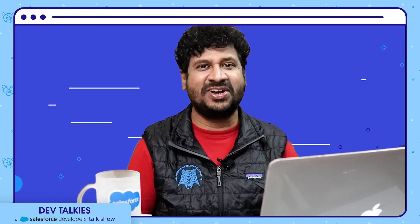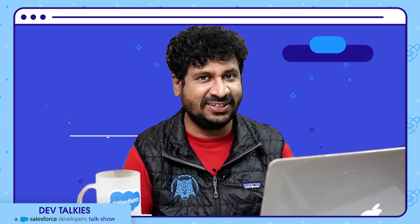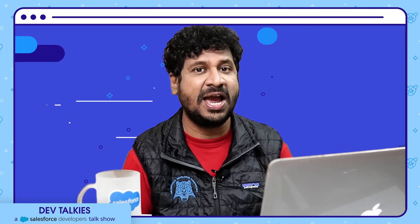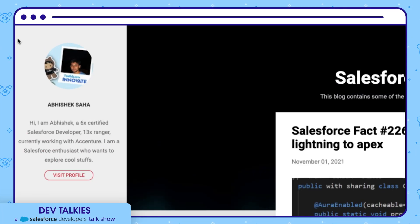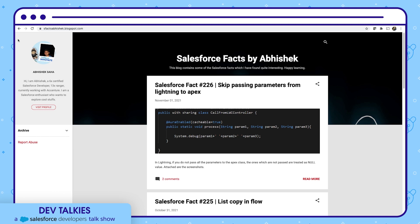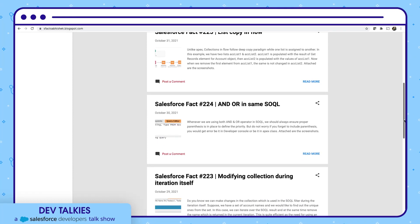It's now time for community focus. Just like piecemeal, bite-sized content is easy to digest. Today we have a special guest who shares Salesforce facts in bite-sized blogs. I'm talking about Salesforce Facts by Abhishek. Abhishek Saha is a 6x certified Salesforce developer and 13x Ranger — a powerhouse of enthusiasm who shares a Salesforce fact every day in the form of blogs. His blogs are unique, with bite-sized content featuring examples and illustrations.